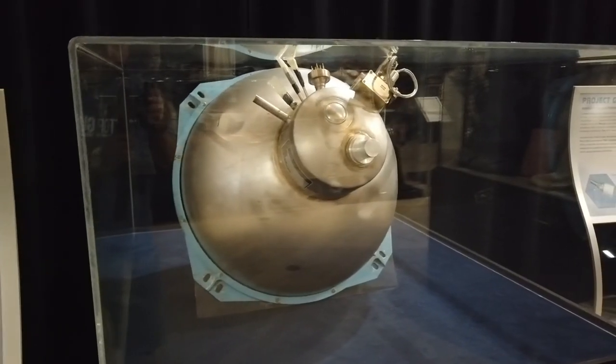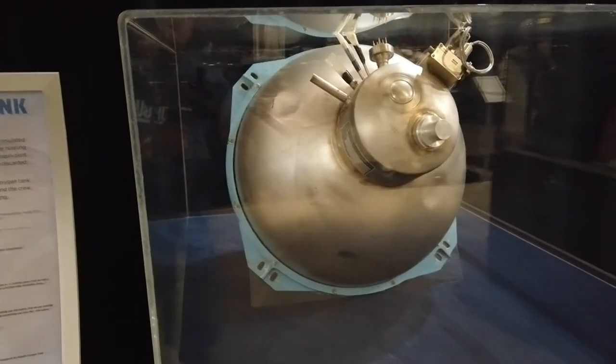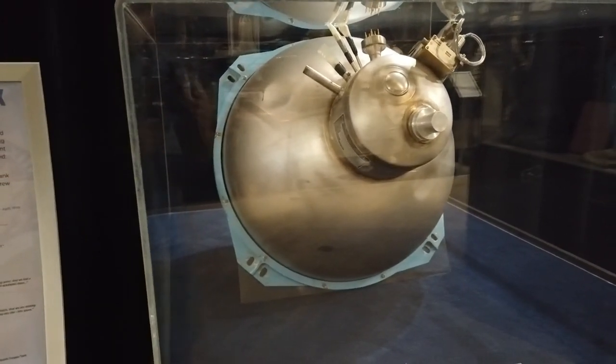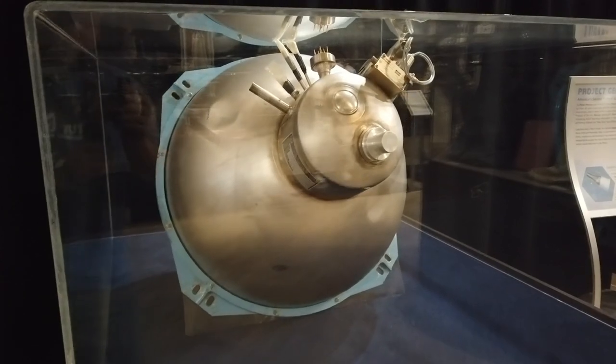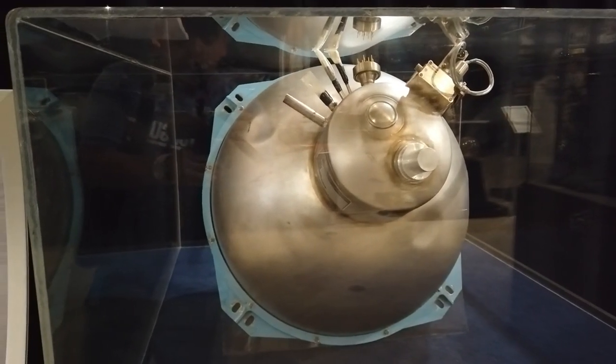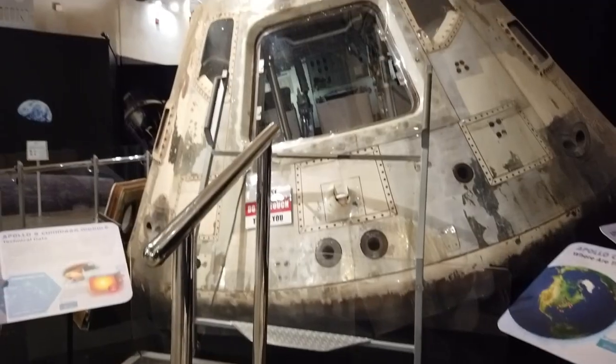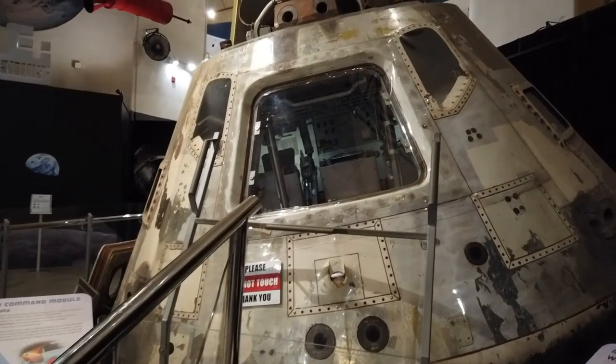What do humans need besides food and water to survive? Oxygen of course. This is an identical oxygen tank to that of Apollo 13, which of course had the very famous leak that caused that mission to be a failure and forced those men to do what they could to survive and make it back home safely.